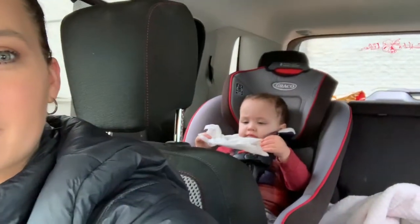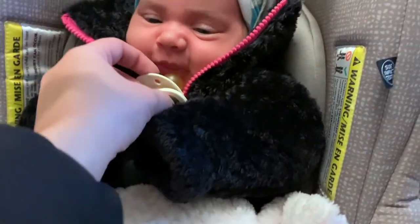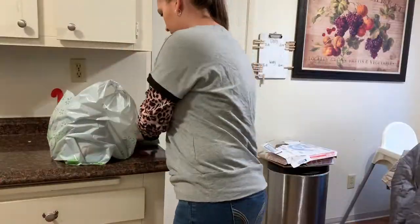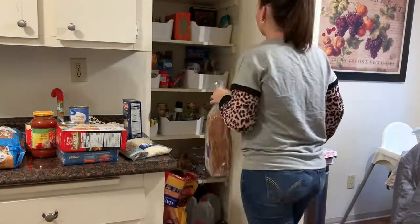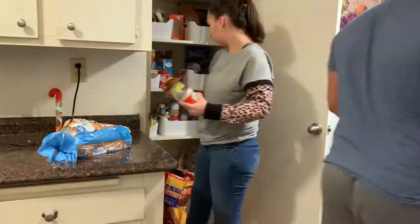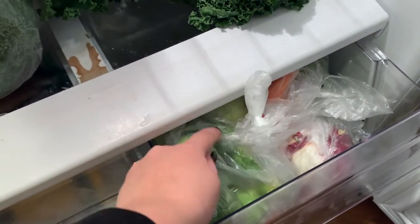Now JJ's back there cleaning his hands and his face and his shoes because he had a banana. Let me put the groceries away real quick. We are obsessed with salad right now — we have so much kale and so many vegetables to put on our salads. We've just been loving having salads lately.